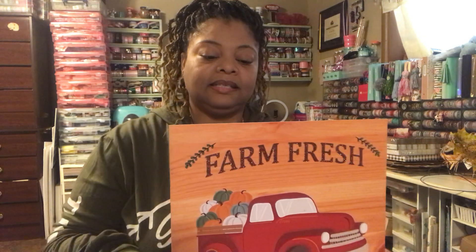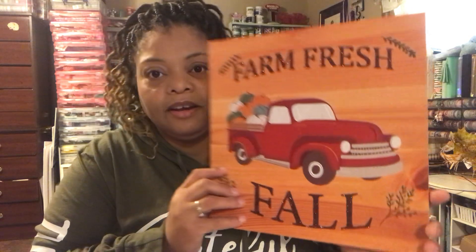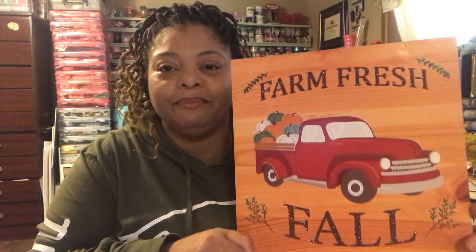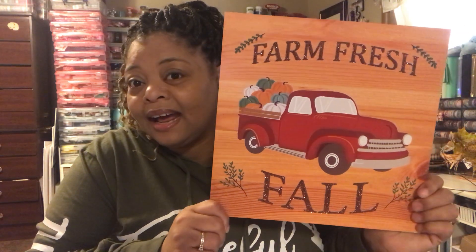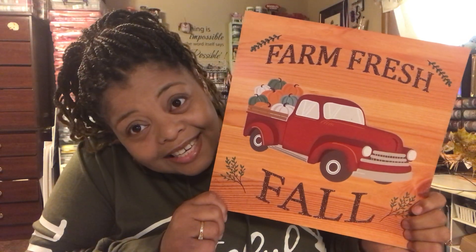The only sign I saw was this one — it's the red truck and it says 'Farm Fresh Fall.' It was the last one, and a lady was looking at it. She kind of moved it to the right, and I'm like, thank God she didn't pick it up because I really wanted it. So I got this one as well — it was the last one on the shelf. Thanks to the nice lady.